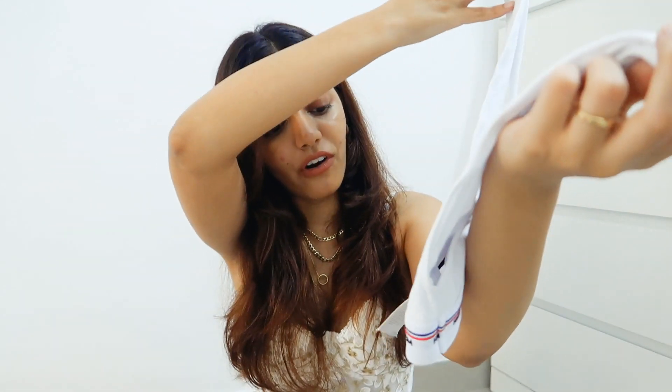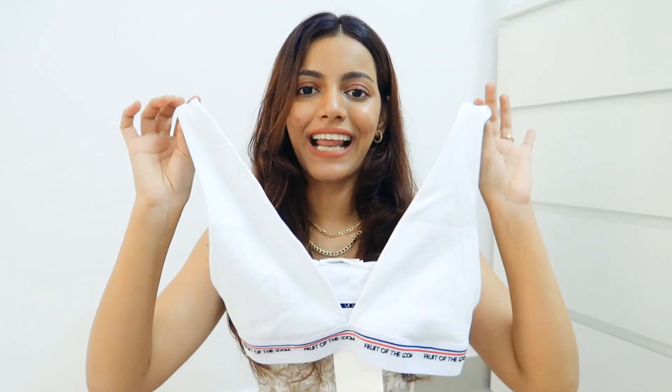Next up, I got another bralette — this one by Fruit of the Loom, for about 790 rupees. I haven't tried it on for you guys because it's very deep for my liking. I'm contemplating whether to keep or return this — I'm leaning towards returning it. The good thing is it's not see-through even though it's white, so you don't need nipple tape. But there's just something off about it for me.